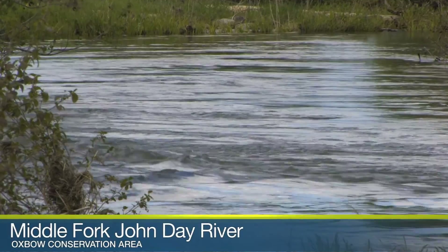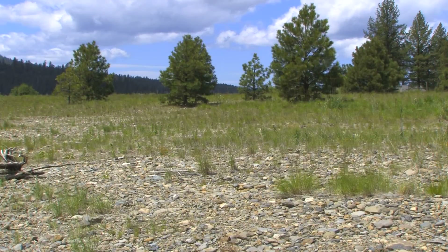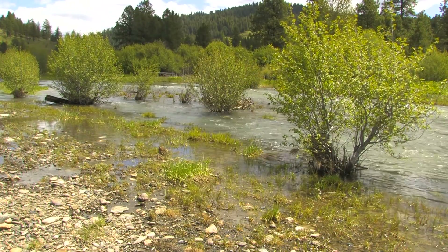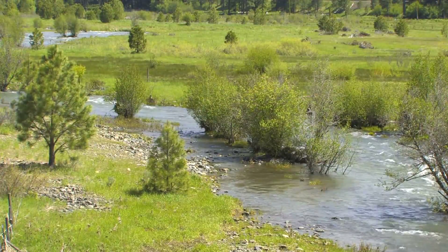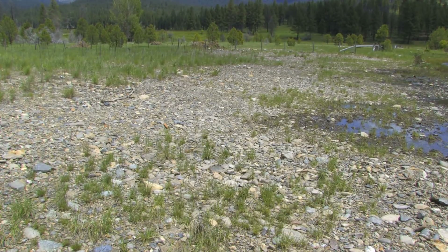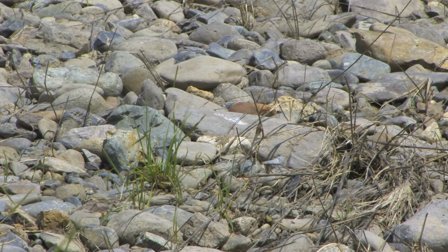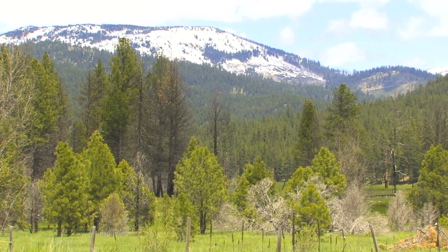Gold miners ravaged this section of the John Day River's middle fork decades ago, and today the land, water, and fish still suffer. This property has been recovering from four or five years of dredging operations ever since. Leading the effort to restore what's now known as the Oxbow Conservation Area is Brian Cochran, a restoration ecologist with the Confederated Tribes of Warm Springs. This is definitely one of the most degraded sections of the middle fork John Day River, and yet we feel this is one of the most important projects in the John Day basin.